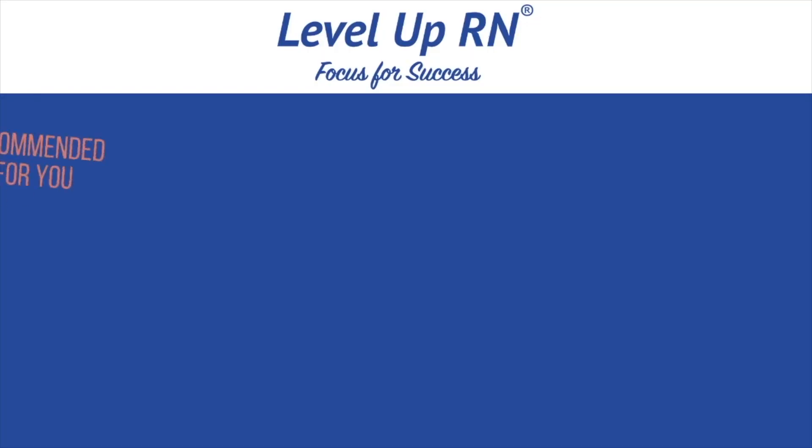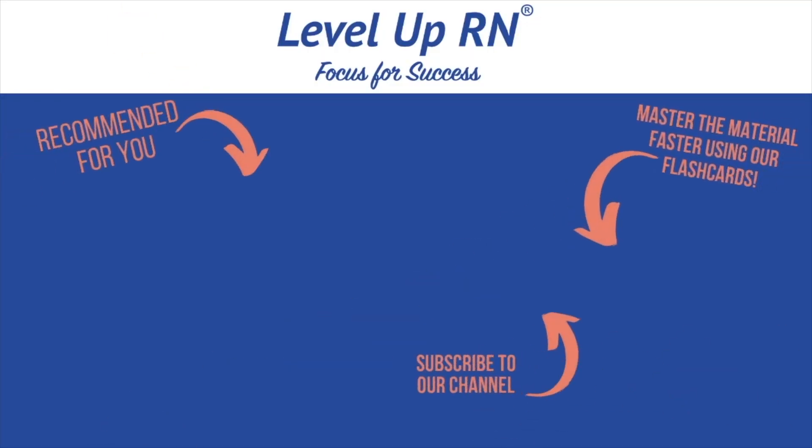That is it for this video. I hope you enjoyed it and learned a lot. If you like our quiz questions, leave a comment and be sure to like the video. I invite you to subscribe to our channel and share the link with your classmates and friends in nursing school. If you found value in this video, hit the like button, leave us a comment, and let us know what you found particularly helpful.